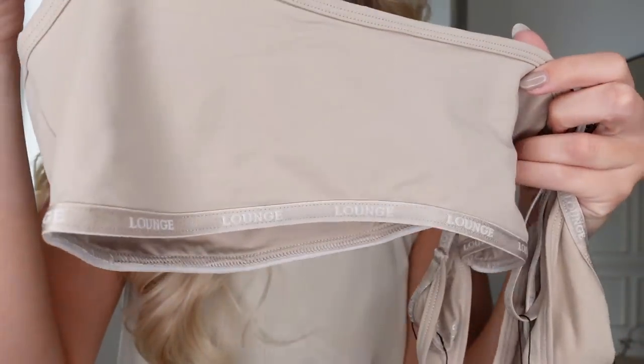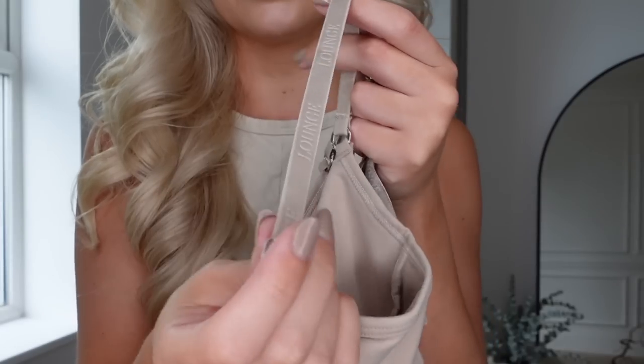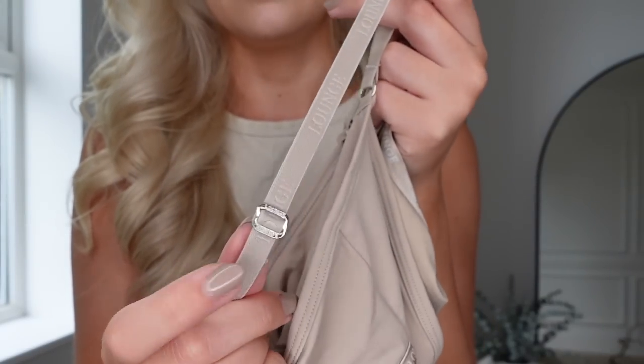This one is the mink color — it comes in rose pink, mink, blue, charcoal, and sage. Along the bottom you can see very subtle Lounge detailing, and on the straps there's a Lounge emboss. Those little extra attention-to-detail touches just make it feel a little more elevated and luxury.